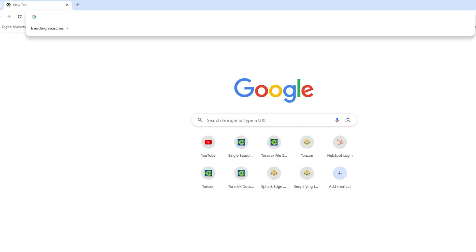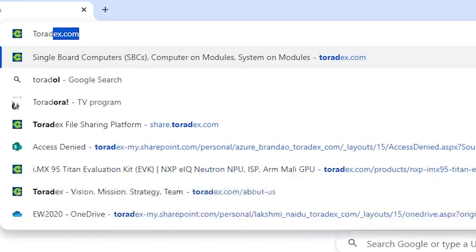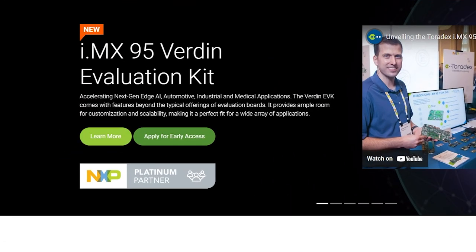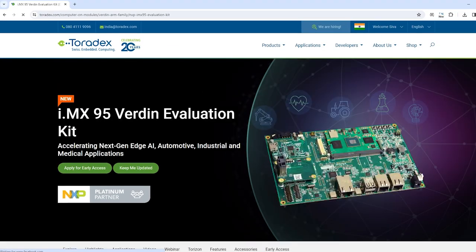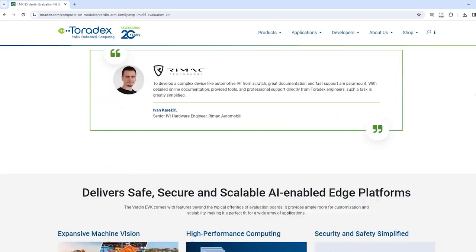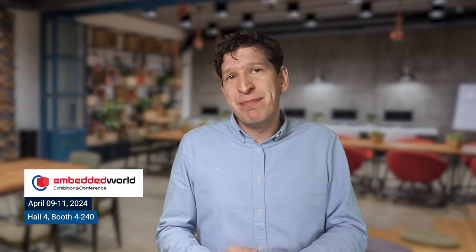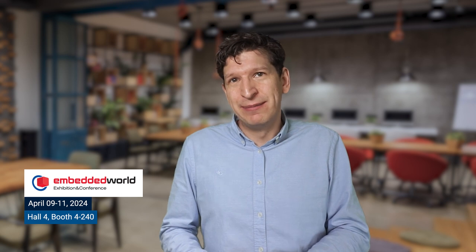Thanks a lot, Roland. If you'd like to learn more about CODESYS, NXP, Toradex, or Torizon, make sure you check our website and look for the i.MX95 Verdin Evaluation Kit and sign up for updates. Or you can visit us all at Embedded World this year in Germany. Thanks so much. It was a pleasure talking to you.